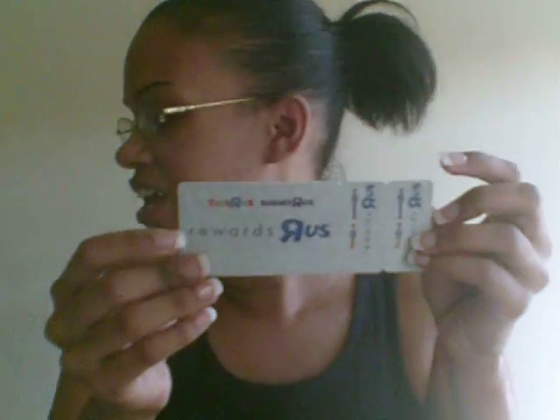I have a Toys R Us rewards card — I didn't know I had that either. I have some extra-strength Tylenol, which you never know when you're gonna get a headache, so I always keep this in here — for when my kids drive me nuts, just joking.